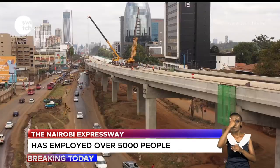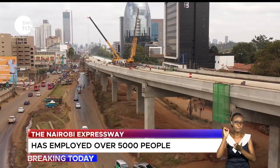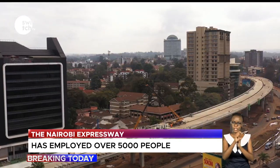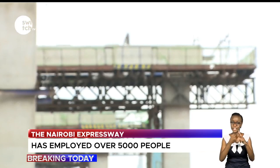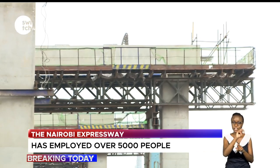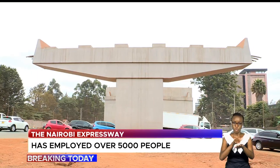With the completion of this multi-billion shilling project, it will take between 15 and 20 minutes to cover the 27-kilometer stretch, which starts from African Inland Church, Mlolongo, all the way to James Gishudu on Waiyaki Way.